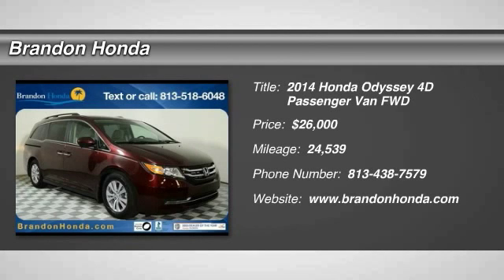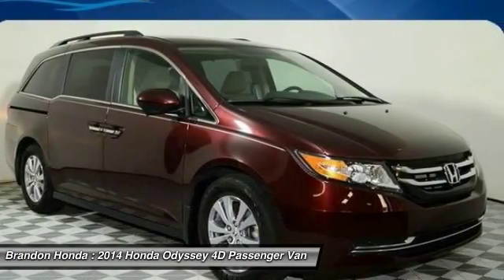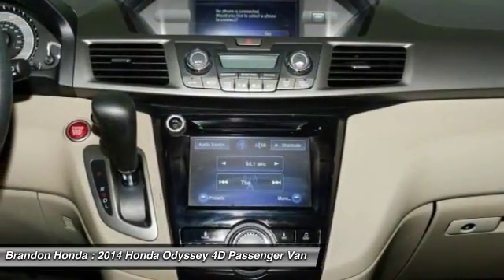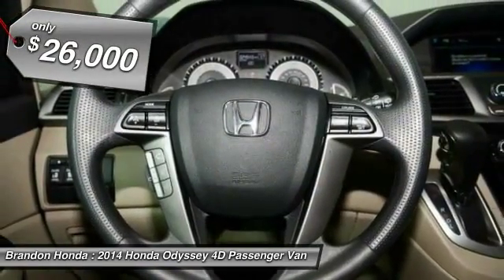The 2014 Honda Odyssey. The Honda Odyssey is a showcase of distinguished style, captivating technology, and advanced safety features. A must for all families. And it's priced below $30,000.